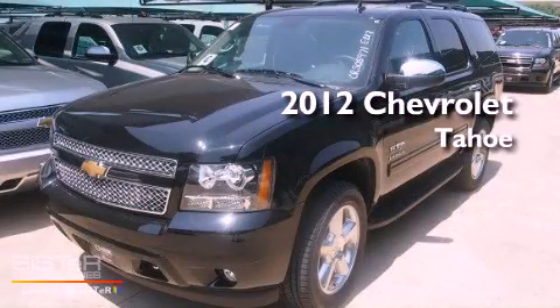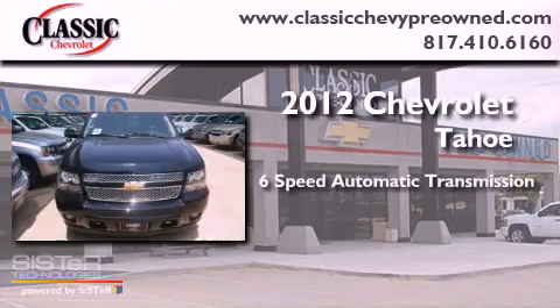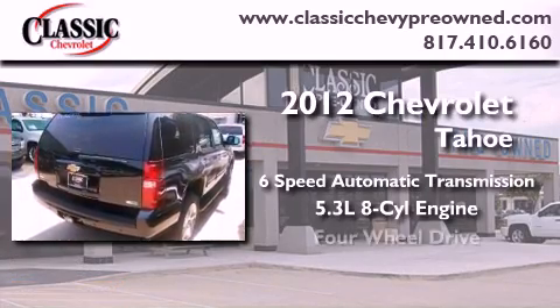This is a brand new 2012 Chevrolet Tahoe. This vehicle has seating for 8 adults, a 5.3-liter V8, and 4-wheel drive.